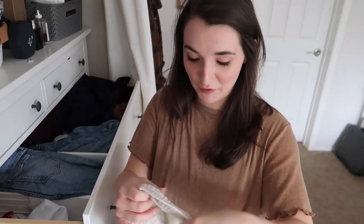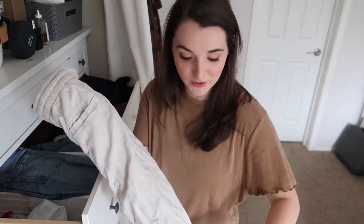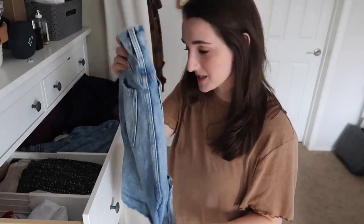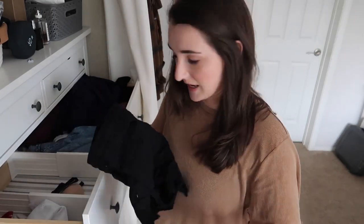One thing I'm definitely keeping for next summer: these Old Navy linen pants. Old Navy really gets their linen right. Also keeping these Gap Bermuda-length shorts that I like to roll up. Then quickly going through some others — did not love these, goodbye; tried it, hated it, goodbye — and a random bra pad.